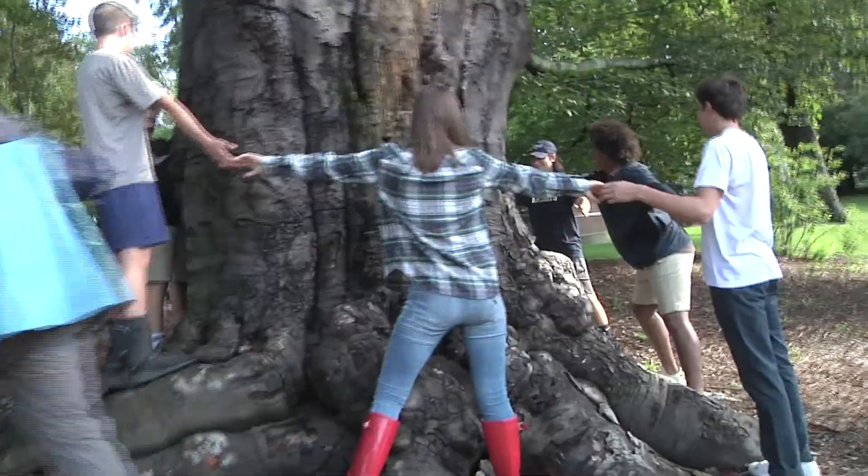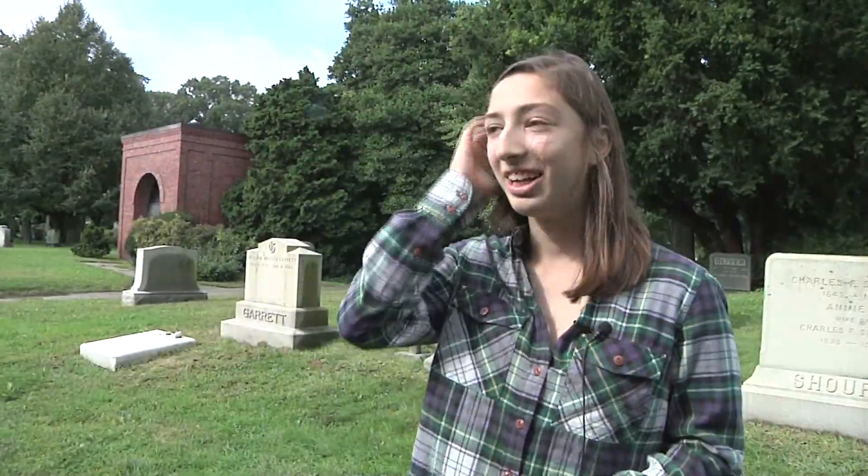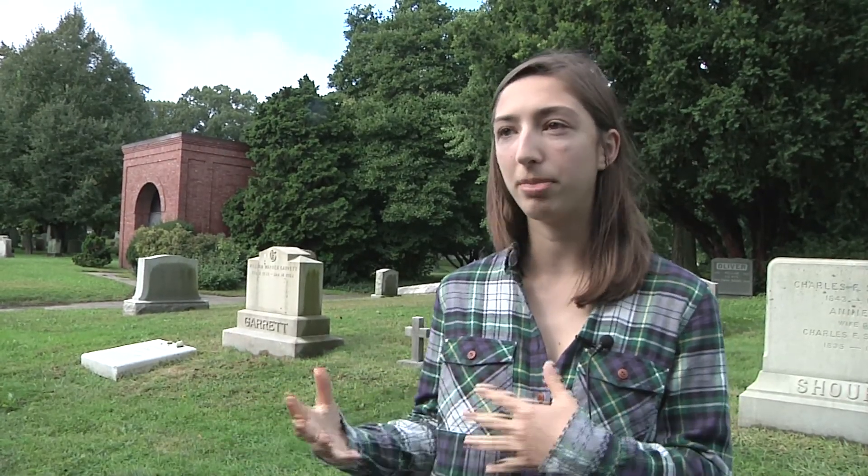I was really looking forward to this class since freshman or sophomore year — to learn more about the environment not just from an action standpoint but from a learning standpoint, and how we as humans depend on the environment and how the environment depends on us.